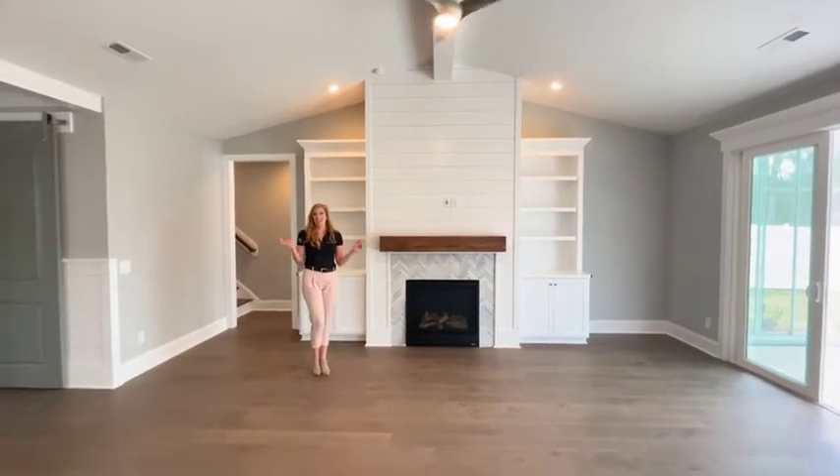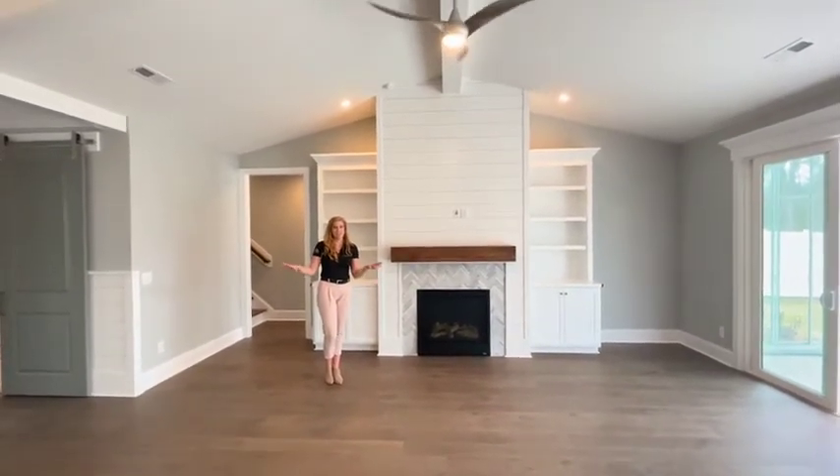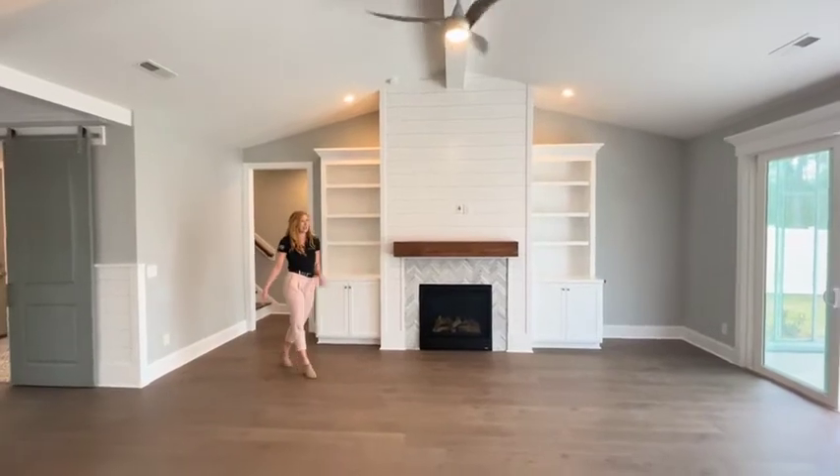Hi guys! Hannah with Caterhomes again. Now that you've seen the main living areas, let's go check out the master.